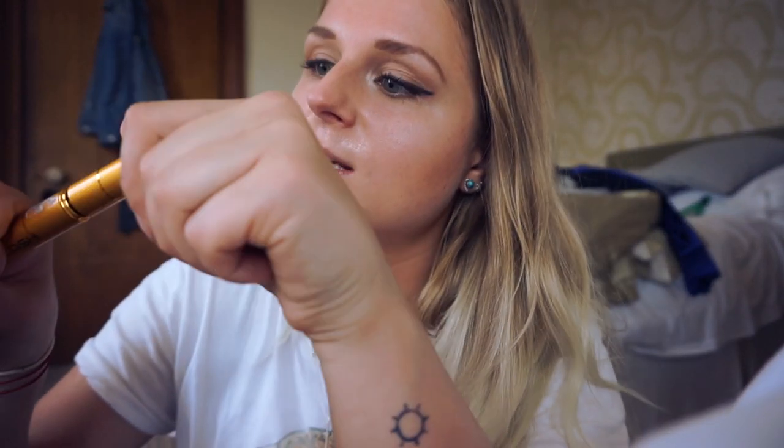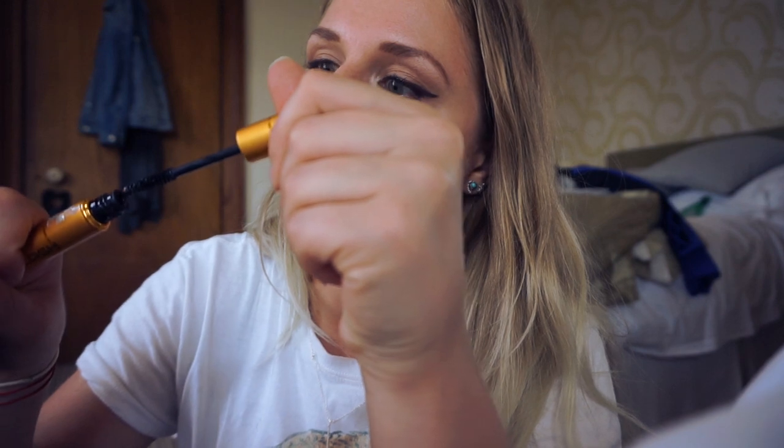I'm not sponsored or anything — they just sent me these products to review. I genuinely love it.